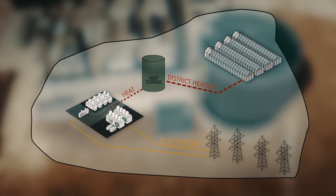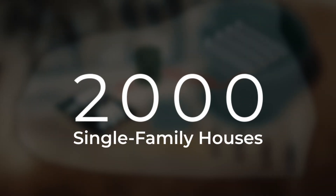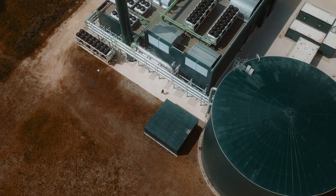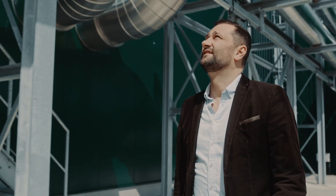The heating volume amounts to approximately 2,000 family homes. Here, we produce renewable thermal energy that is distributed via a district heating system to industrial customers as well as greenhouse operators.